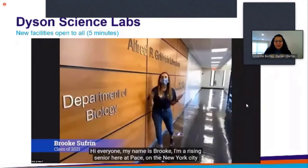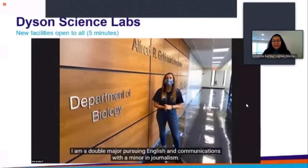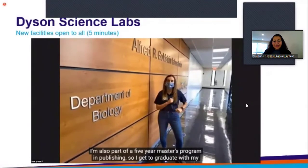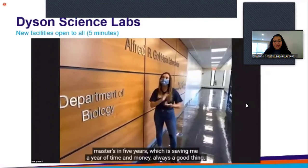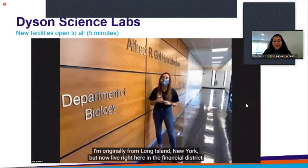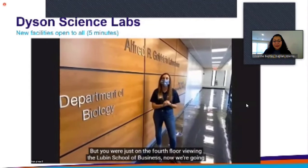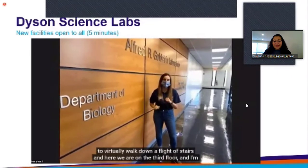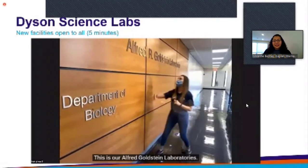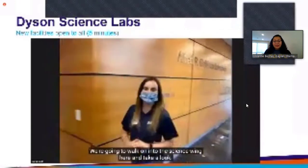Hi everyone, my name is Brooke. I'm a rising senior here at Pace on the New York City campus — a double major pursuing English and communications with a minor in journalism, also part of a five-year master's program in publishing, saving me a year of time and money. You were just on the fourth floor viewing the Lubin School of Business; now we're going to virtually walk down a flight of stairs to the third floor and take you through our science wing — the Alfred Goldstein Laboratories.